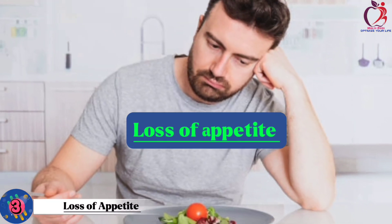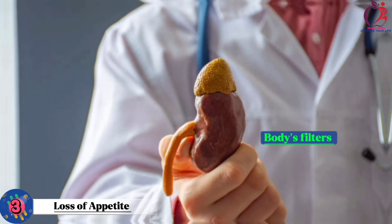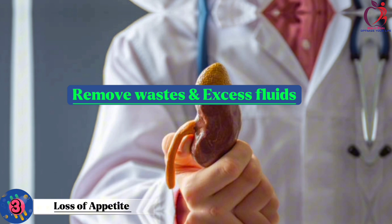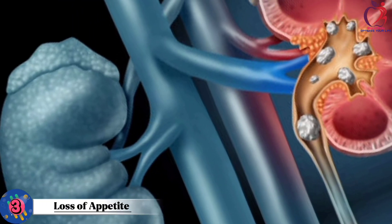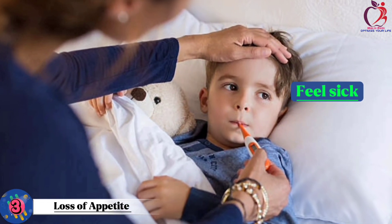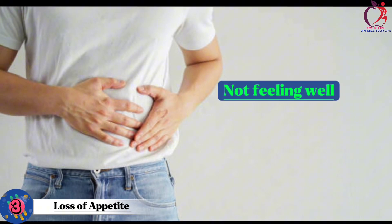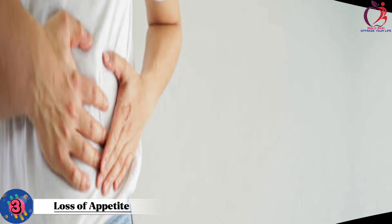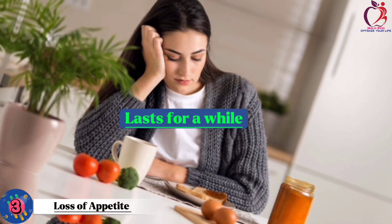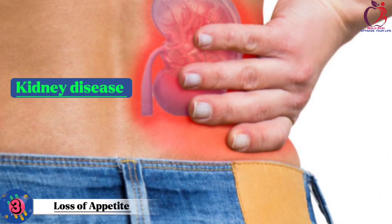Number 3: Loss of appetite. Loss of appetite can be a clear signal that something might be wrong with your kidneys. Kidneys are like the body's filters, and they help remove waste and excess fluids. When they're not working properly, waste can build up in your body, making you feel sick. This can lead to a loss of appetite because your body is telling you that it's not feeling well. If you find yourself not wanting to eat and it lasts for a while, it's essential to talk to a doctor.